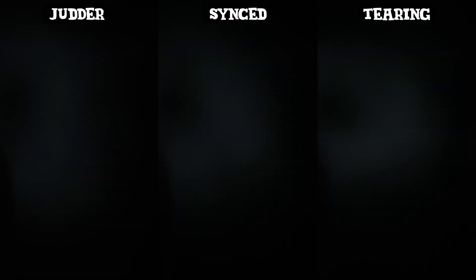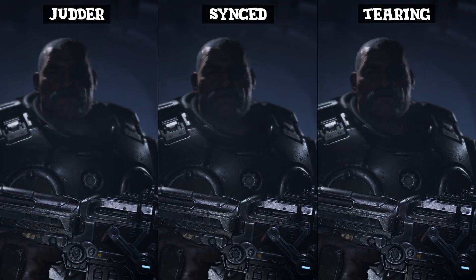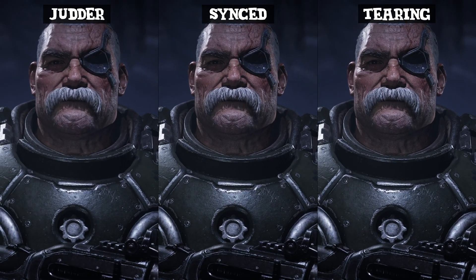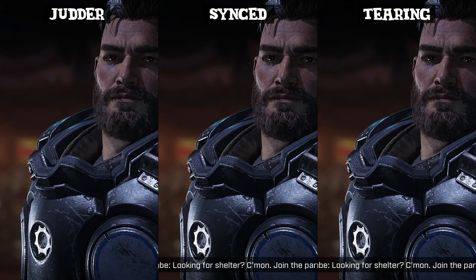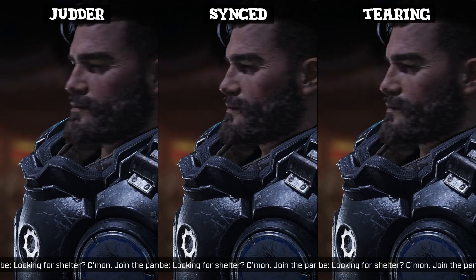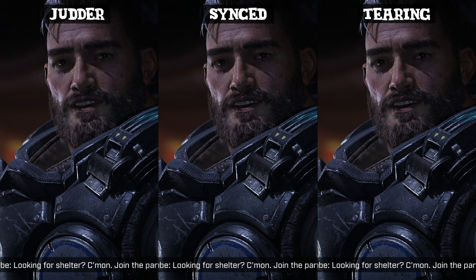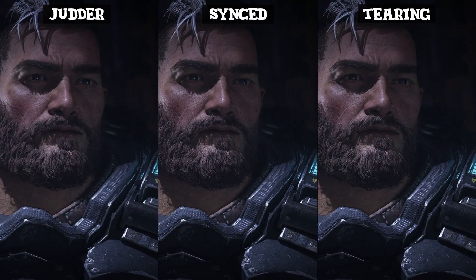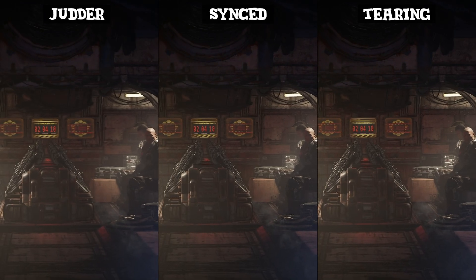LFC basically doubles FreeSync's refresh rate whenever your frame rate dips. It does this by showing the previous frame across multiple monitor refreshes. This enables the monitor to keep using FreeSync at very low frame rates without producing flicker or disabling FreeSync altogether. Hopefully you'll barely ever fall into the LFC range, but when you do, LFC can really be a game changer.